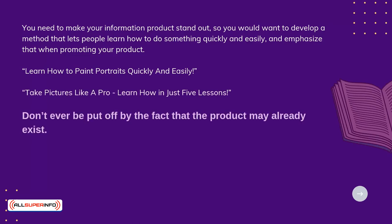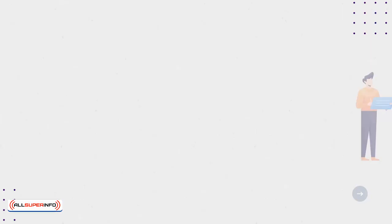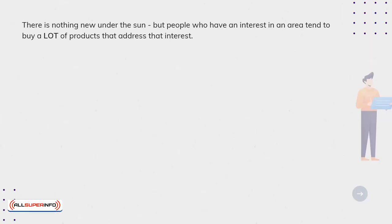Don't ever be put off by the fact that the product may already exist. In fact, if there are no other versions of the product, you should worry — that possibly means there is no market. There is nothing new under the sun, but people who have an interest in an area tend to buy a lot of products that address that interest.